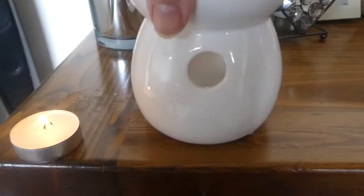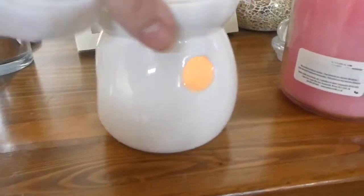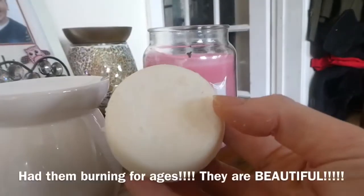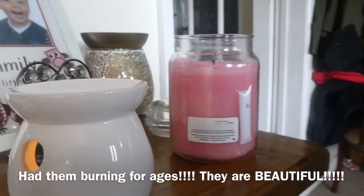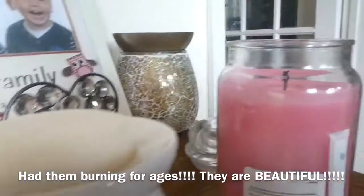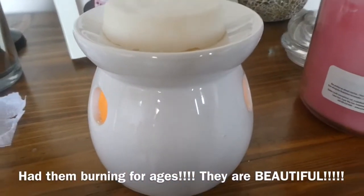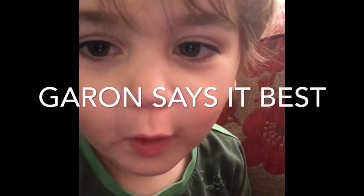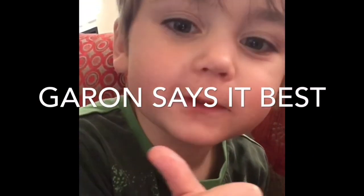Thanks for joining me on this flamingocandles.co.uk unboxing — totally loving the smells and can't wait to try them. This is my worktop, covered in candle wax as always. I'm going to unwrap the banana one — they smell even more delicious — so I'll let that burn now. Subscribe to my channel, comment below, press the bell button, thumbs up, thank you!